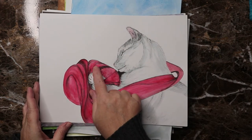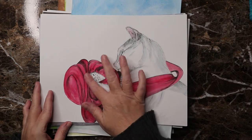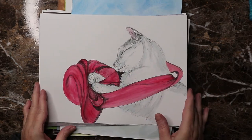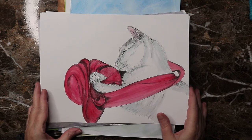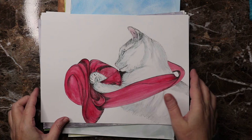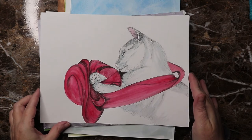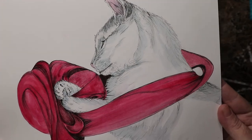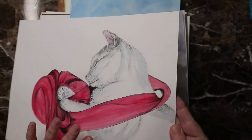Day nineteen, the prompt word was 'loop,' so I did this pretty cat with a big satin ribbon. I love this piece — I think it turned out exactly the way I wanted it to. It feels the way I wanted it to. I really enjoy this one.